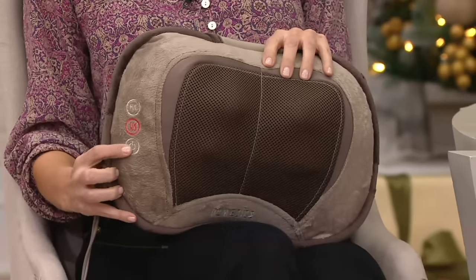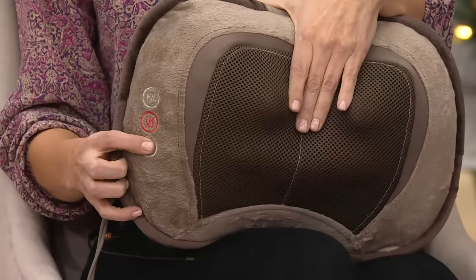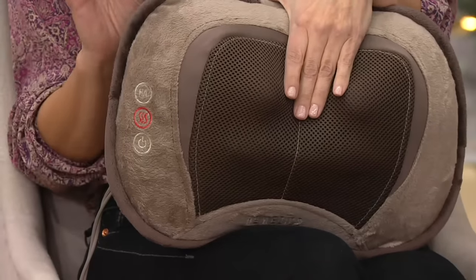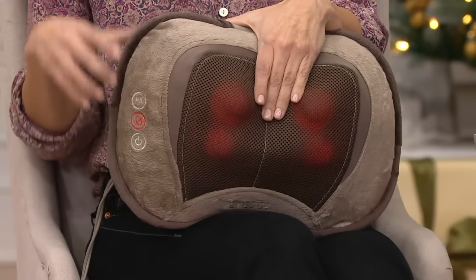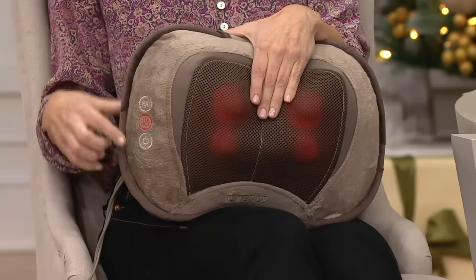You can fully customize it because you have a button right here — that's the 3D technology. Press it again and you have that wonderful soothing vibration. Press it one more time and you can get them both combined. You can use all of that with or without the heat. That's my favorite — I always turn the heat on.